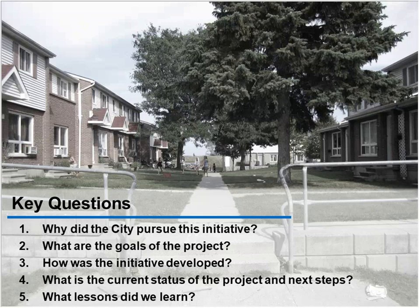Here are the questions we're hoping to address: Why did the city pursue this initiative? What are the goals of the project? How was the initiative developed? What is the current status of the project and next steps? And what are the lessons learned?